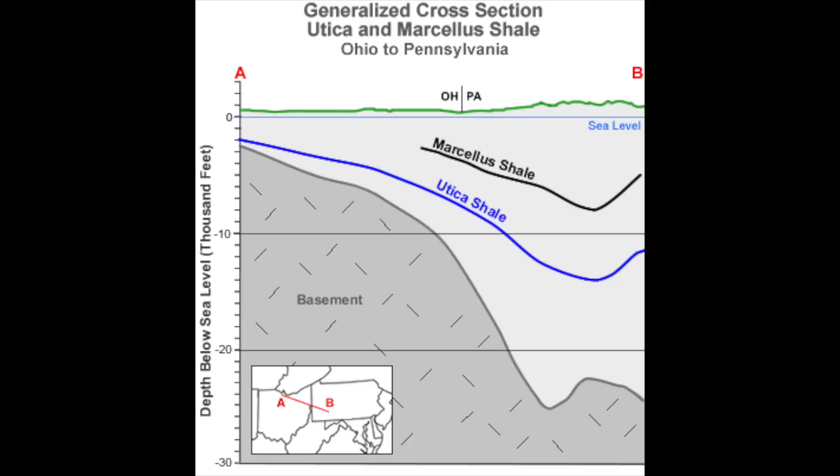As you can see from this cross section, as you go from east to west, the Utica Shale as well as Marcellus Shale both deepen until you reach the steep uplift of the tectonics as you get closer to the Appalachian mountain range. And so that's all the way in central Pennsylvania.